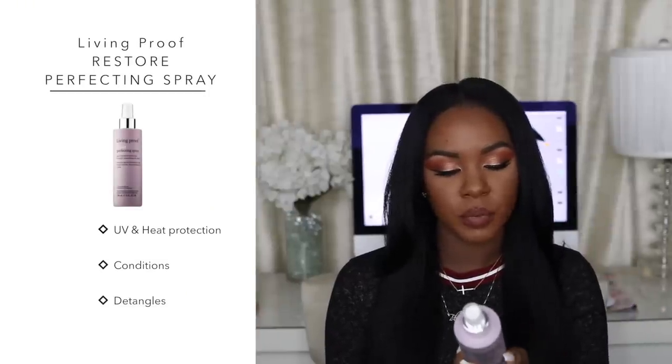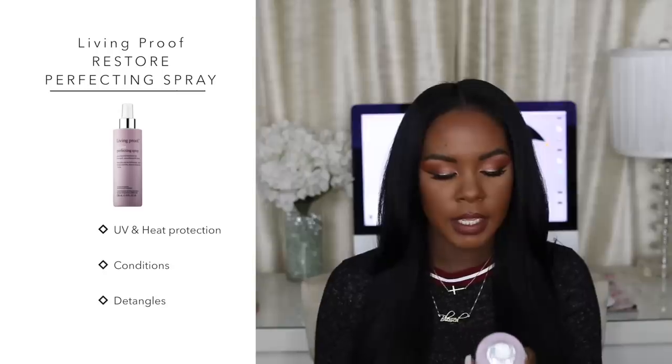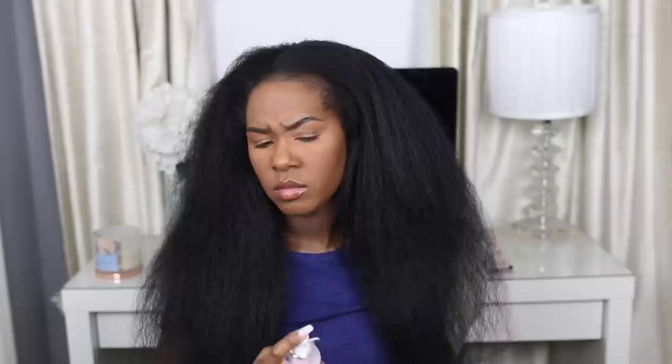After blow drying, I wait about 10-15 minutes to let my hair cool down before applying more heat. Then I apply a heat protectant — the Living Proof Restore Perfecting Spray, a UV and heat protection conditioning spray. I love this one, and I also like the Tresemme heat protectant as a drugstore option. I like to alternate between them. I spray it in and brush it through evenly.